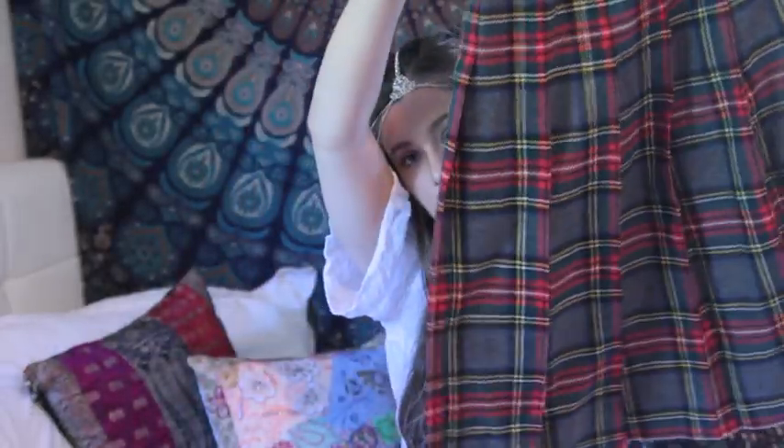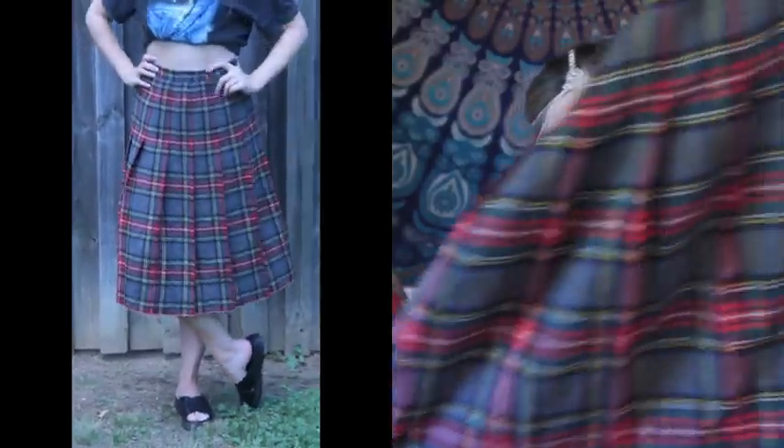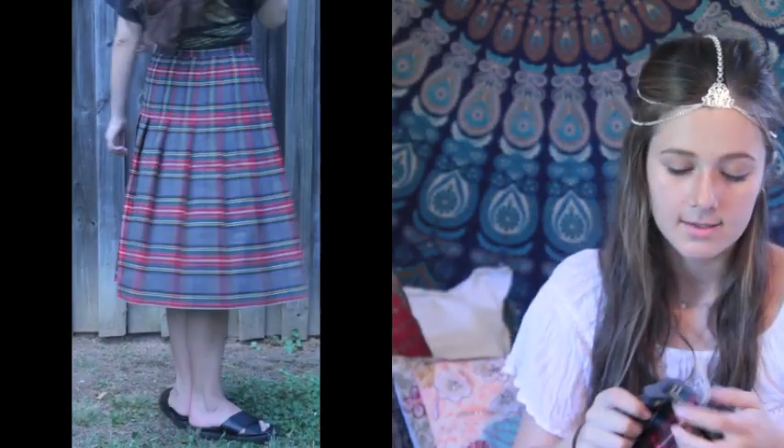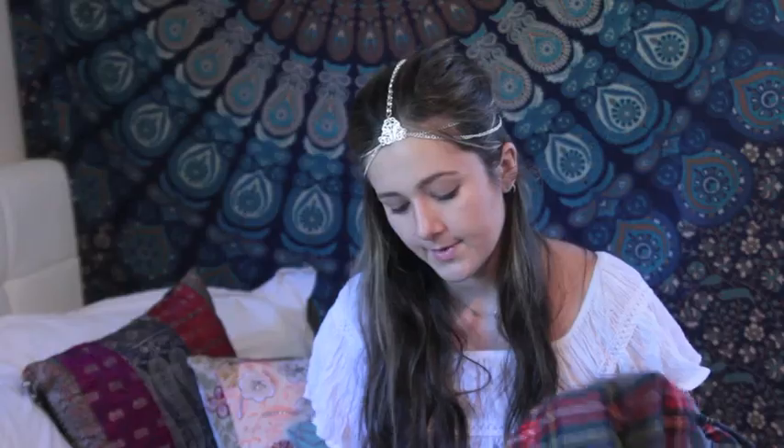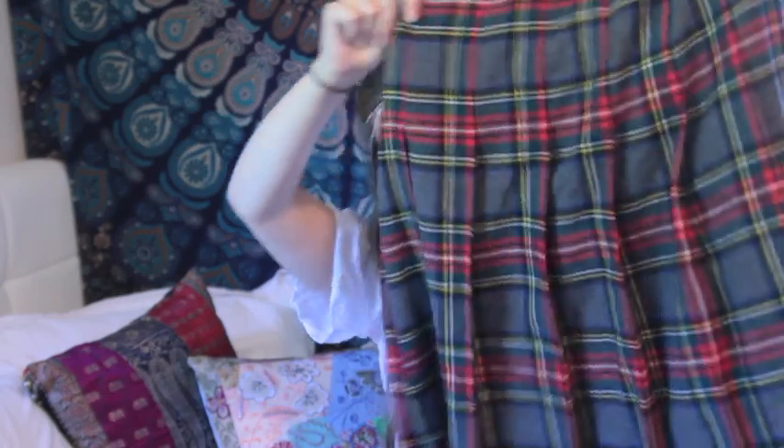I got this long midi tartan skirt which kind of looks like a school uniform, but that's alright. It's from the brand Goree and it's just pure wool, so it'll be good for winter — keeping you warm.